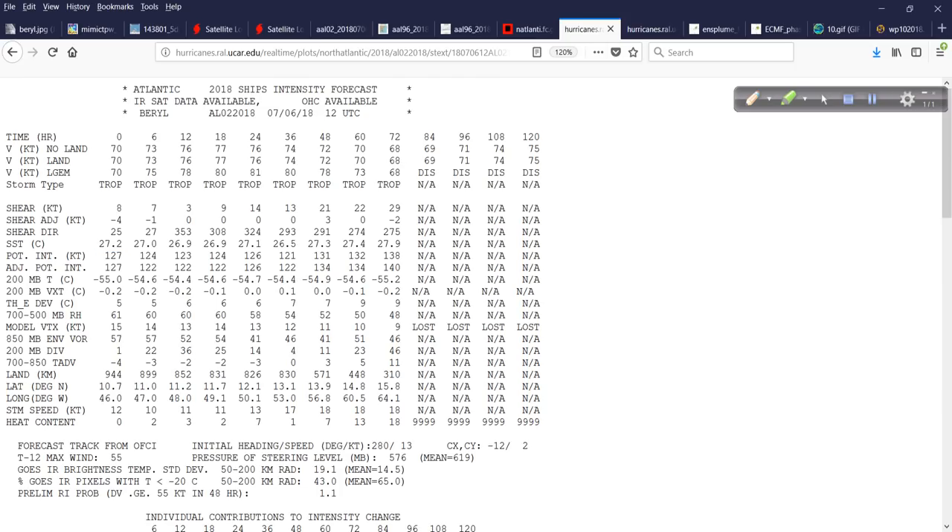Now the SHIPS diagnostics — think of it like printing out all the things going on with your automobile. In an ideal situation you want everything positive and green with no errors. The SHIPS diagnostics diagnose the heat engine of Hurricane Beryl. Looking at the shear: right now it's 8 knots, 7 knots, 3 knots, 9 knots — and then it increases fairly destructively by about 72 hours. Sea surface temperatures are 27.2 Celsius, about 81 degrees. There's no land interaction problem currently.